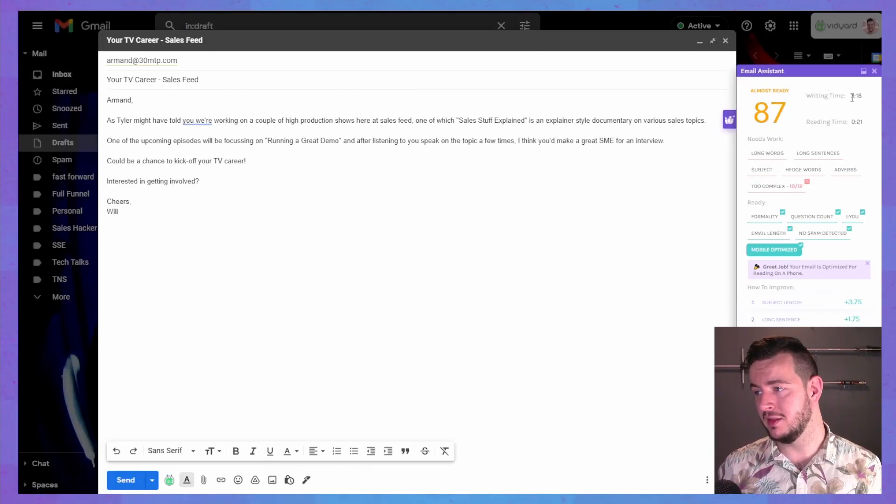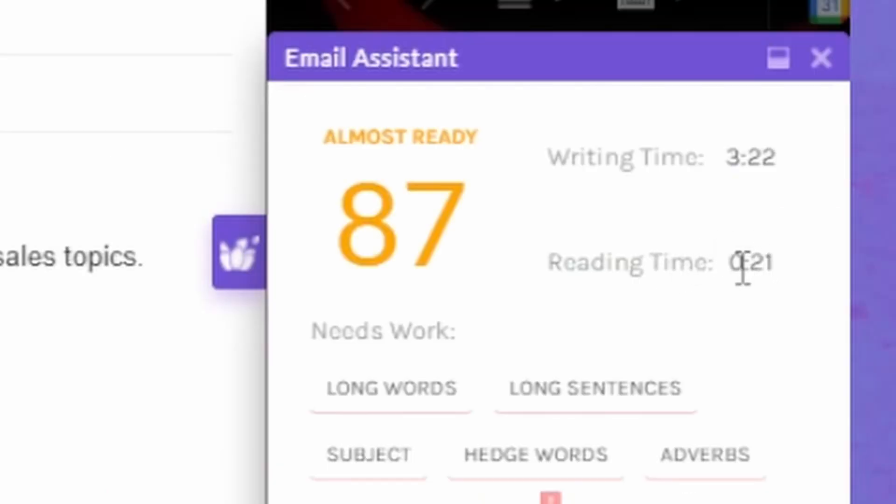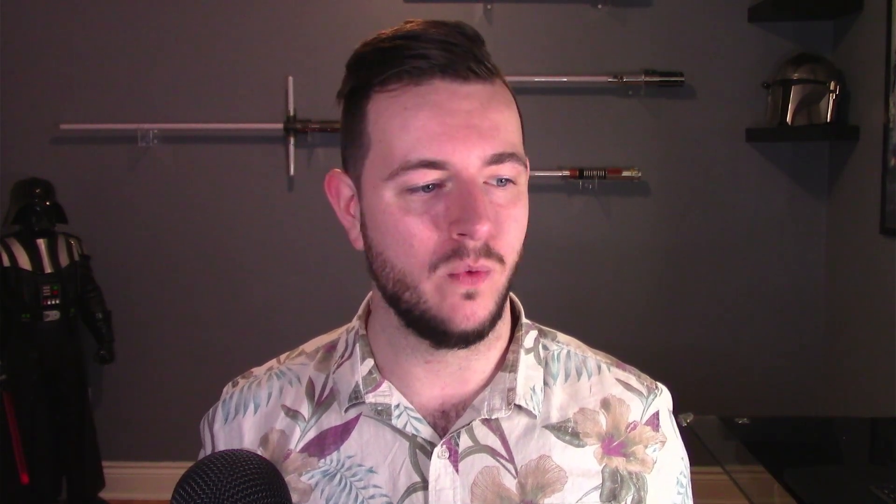Bitcoin! It's told me that it took me three minutes to write this email, and that it's going to take 21 seconds to read. That's actually really crazy. You never think about how long your emails take to read, because you'd need to pull out a timer on your phone, read it out loud, and then go back to the email. I've never thought about that — not once.